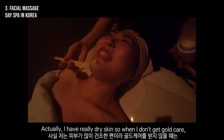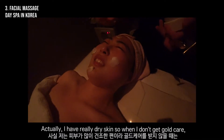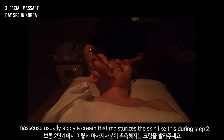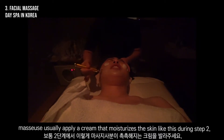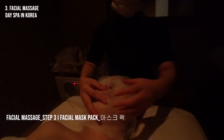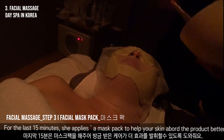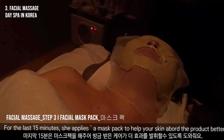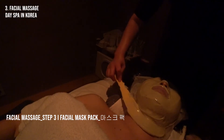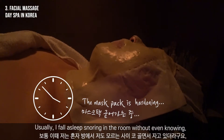Actually, I have really dry skin, so when I don't get the gold care, the masseuse usually applies a moisturizing product like this during Step 2. Step 3: Facial Mask Pack. For the last 15 minutes, she applies a mask pack to help your skin absorb the product better. Usually I fall asleep snoring in the room without even knowing.